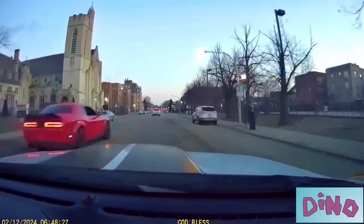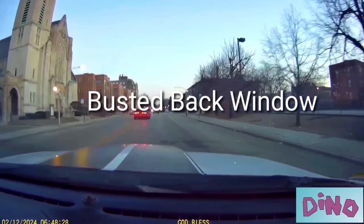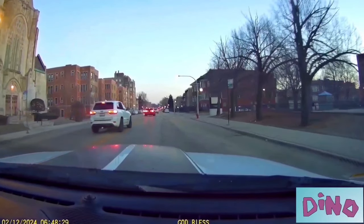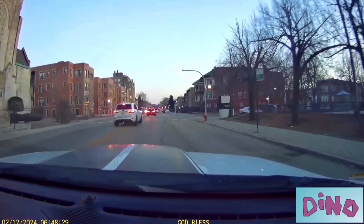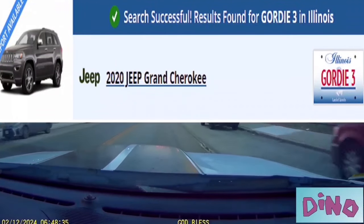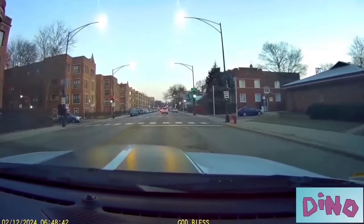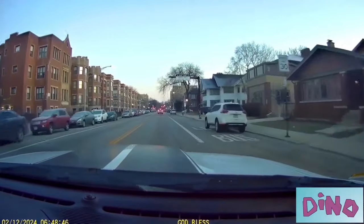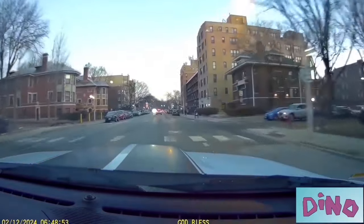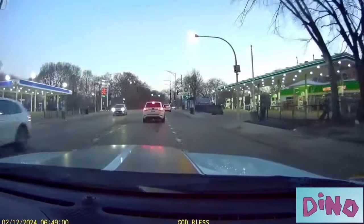Here comes the stolen Scat Pack from Kankakee, an hour away from where it got stolen. They're driving on the wrong side of the street with oncoming traffic, keeping the Challenger with no plate in the middle. The back vehicle's plate is G-O-R-D-I-E 3 — like Gordie 3 — stolen, busted back window. I followed them — well, actually they were going the same way I was going, hitting Lakeshore Drive. I let them go on about their business and went on about mine.